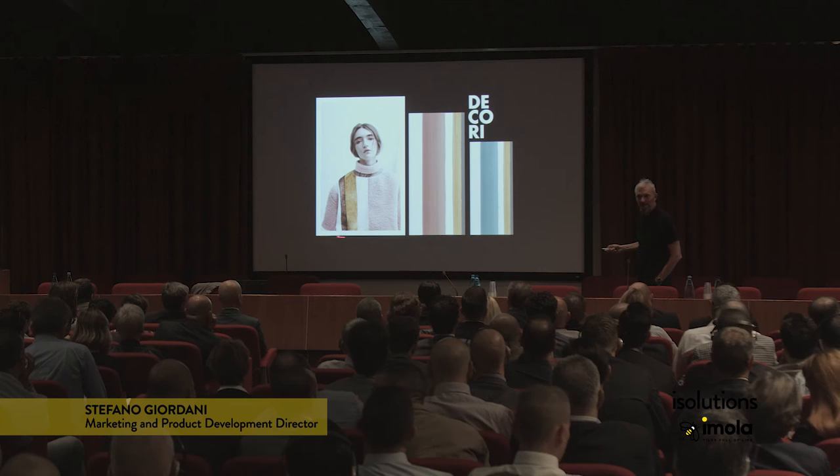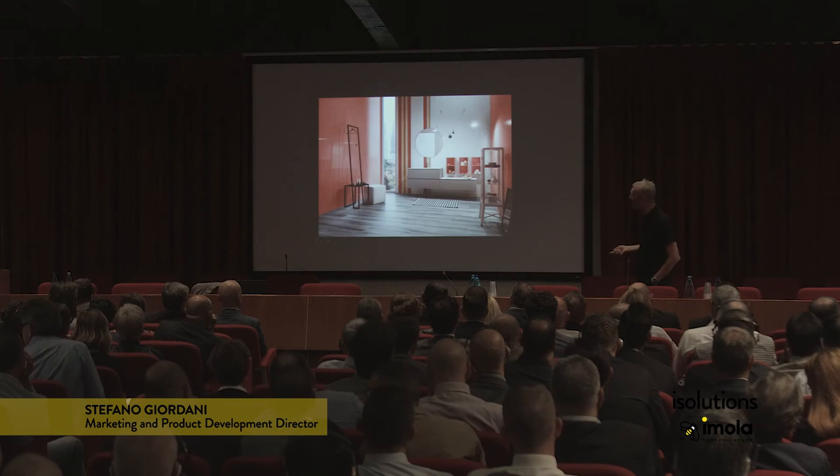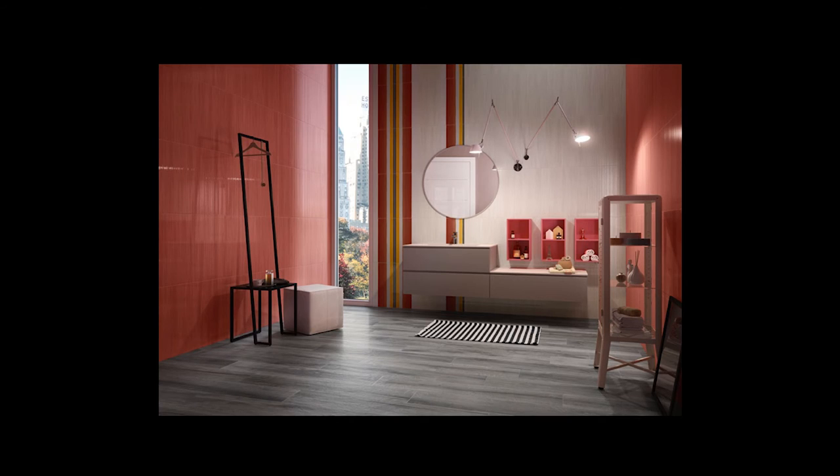We took some shots from the latest catwalk shows, as you can see in the images, developing the patterns in corresponding shapes and styles.